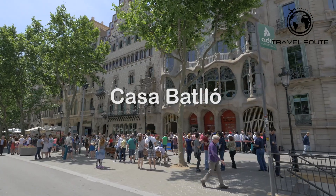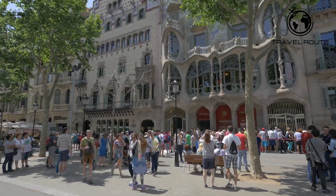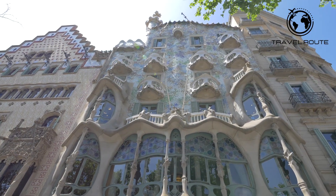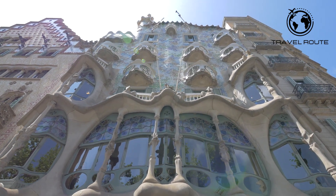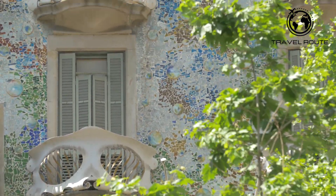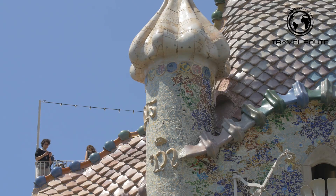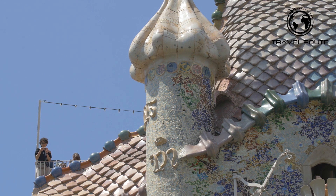Casa Batlló is known for its unique and imaginative design, characterized by flowing curves, vibrant colors, and intricate details. Built in the early 20th century, Casa Batlló was originally designed as a private residence for the Batlló family. Today, it is a popular tourist attraction and a UNESCO World Heritage Site. One of the most striking features of Casa Batlló is its colorful and ornate facade, covered in iridescent blue and green tiles with a flowing, organic design. The building's balconies are designed to resemble masks, adding to the whimsical and imaginative feel of the building.